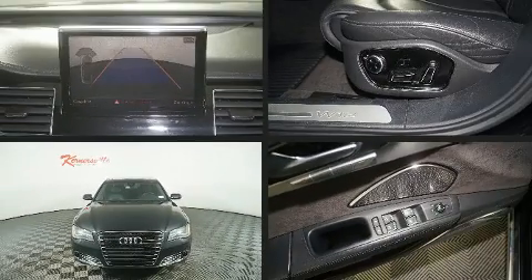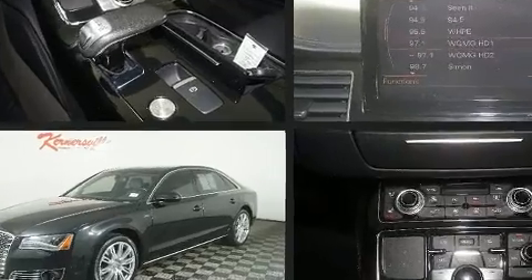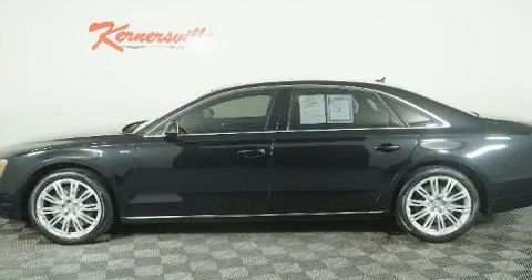Experience driving perfection in the 2012 Audi A8. This four-door sedan provides exceptional value. Smooth gear shifts are achieved thanks to the powerful 12-cylinder engine, and load leveling rear suspension maintains a comfortable ride.